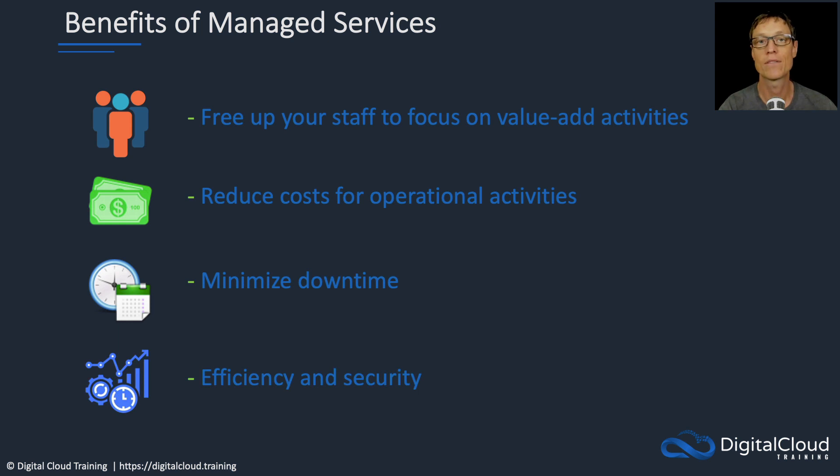Lastly, we have efficiency and security. Efficiency comes back again to freeing up your staff and reducing operational costs, but it's also about using automation tools that are available to you in the cloud — so you can really change your business processes and release your applications faster. And security is a big one — we're going to talk about it in the next lesson.